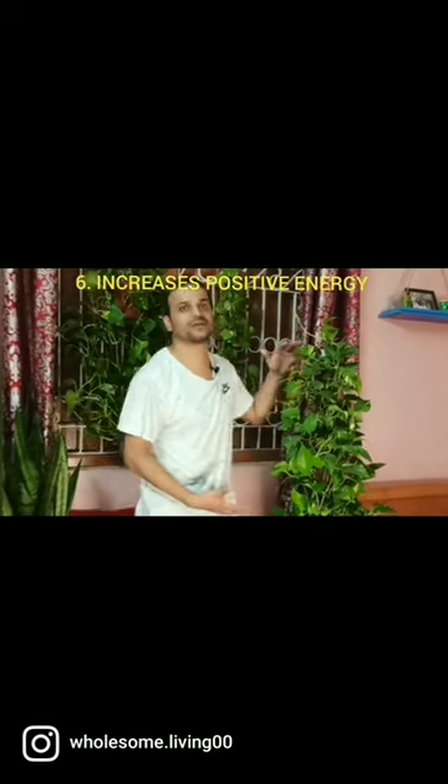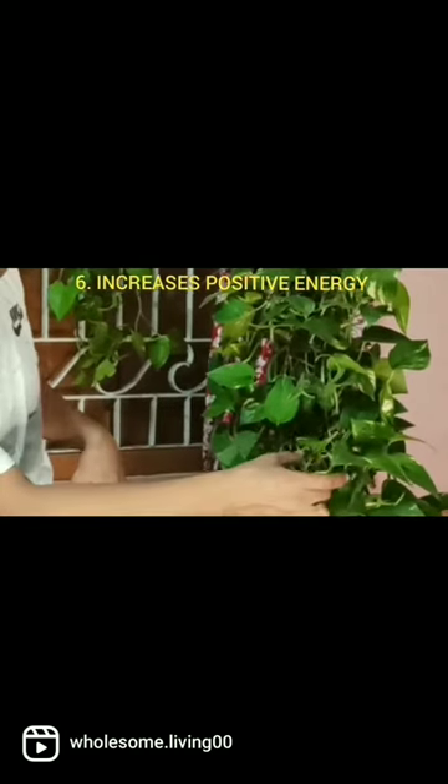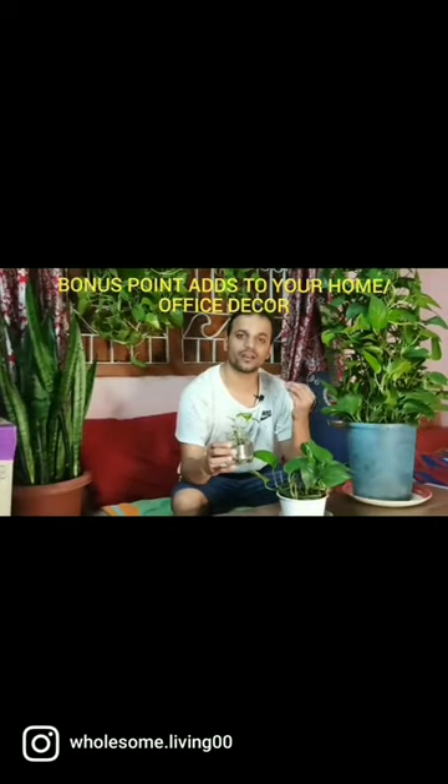When you walk into a house with a plant half your size, that's already adding a whole new dimension to your house. This itself is going to add a lot of positive energy and a positive vibe, and adds a nice green touch to your home decor or office decor.